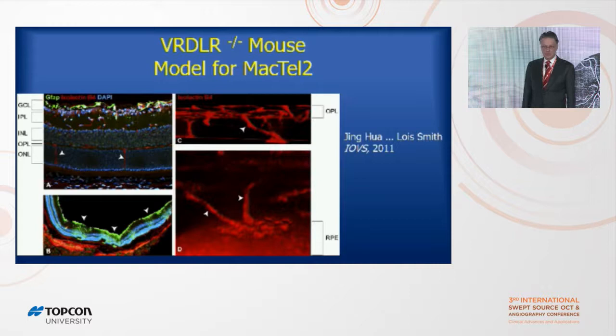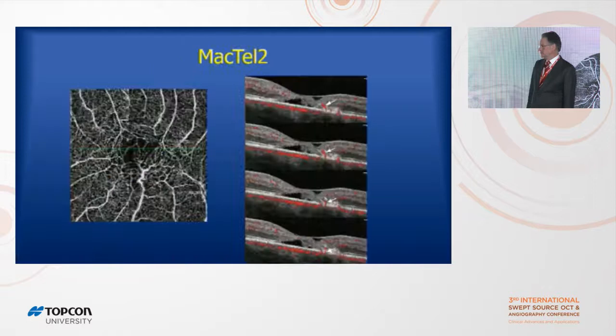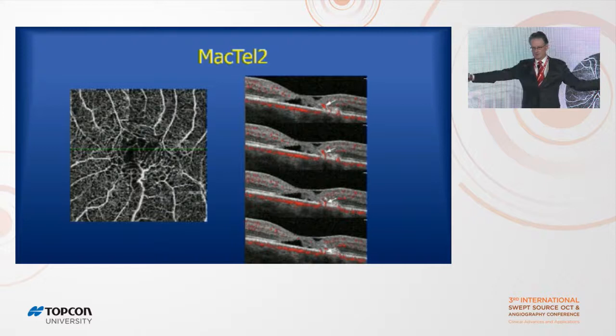Lois Smith at Harvard made an animal model of Mactel using a VLDL receptor knockout mouse. They developed telangiectasis but also chorioretinal anastomosis, so it's not a perfect model. She did confocal microscopy and volume rendering showing blood vessels descending from the retina to the choroid in three dimensions. In Mactel-2 patients, 10-micron sections going deeper through the retina show blood flow going down — it looks like a retinochoroidal anastomosis — which is hard to see in a B-scan since you're only looking at 10 microns out of thousands, but volume rendering reveals it by looking at everything at once.